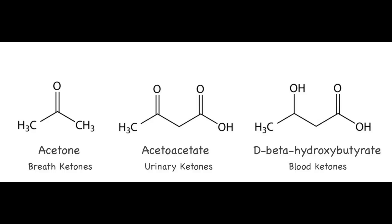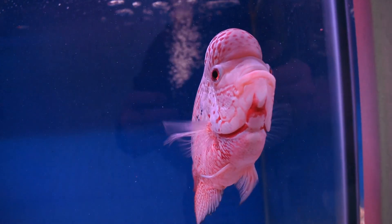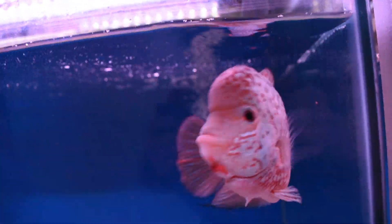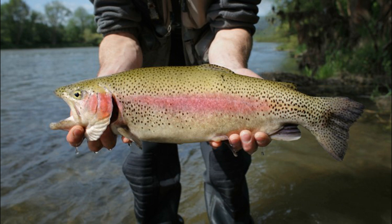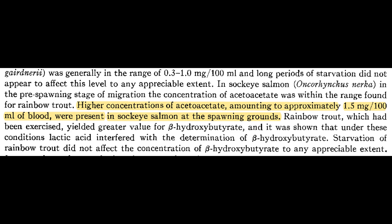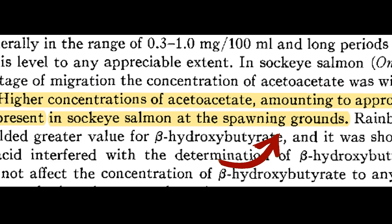Now ketones are chemicals that we humans produce as well. Our liver makes ketones from fat as an alternate source of energy when we don't have enough sugar in our blood. So does this mean that fish grow nukuhomps as an adaptive response to starvation? Well, not really. One study found that long periods of starvation in rainbow trout did not increase acetone — a type of ketone — in fish. However, acetone levels increased in sockeye salmon at spawning grounds.